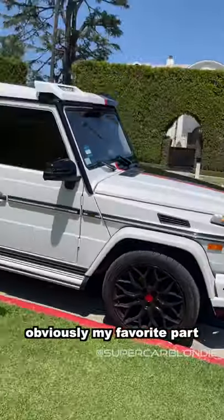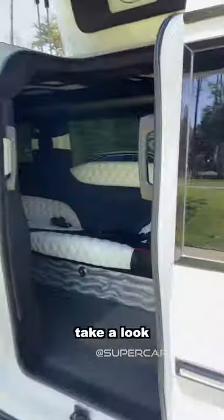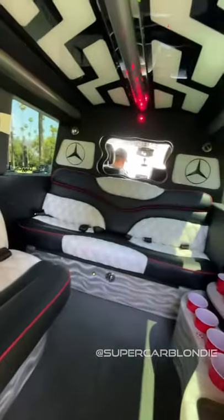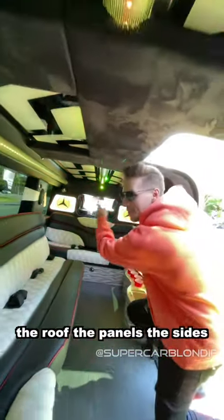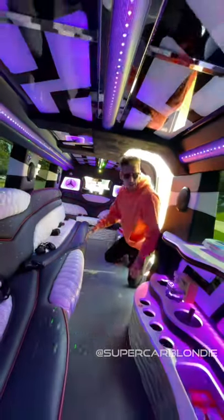Obviously my favorite part is the inside — take a look. This fits 18 people, and if you want you can turn on the interior lights. The roof, the panels, the sides can be changed to blue, purple, or red.